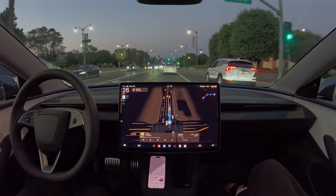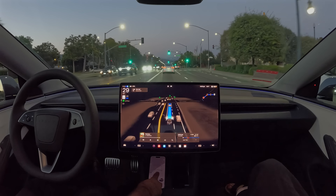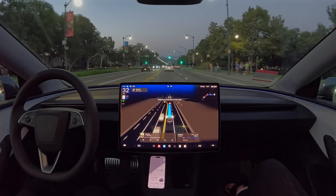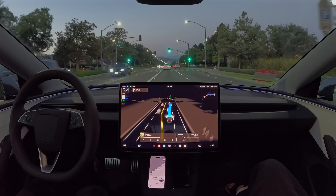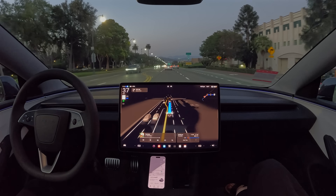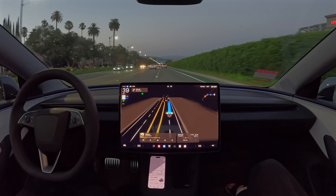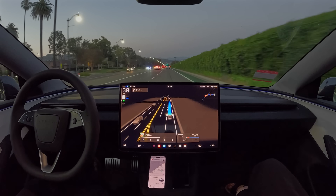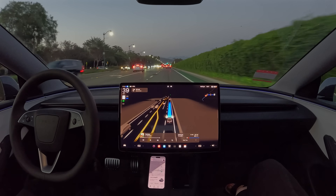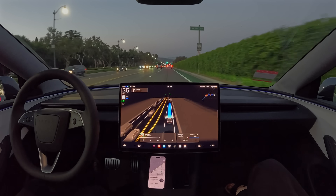Beautiful night here in Los Angeles, the sun is going down. Next, we're going to make a right onto Beverly Boulevard. Still stuck behind the bus. The Waymo says six minutes to drop off; the Tesla says four minutes to drop off. We're changing lanes back over to the right — very smooth, very comfortable, very elegant. Much more human-like than the Waymo is driving, in my opinion, as you can see them drive the same route side by side.